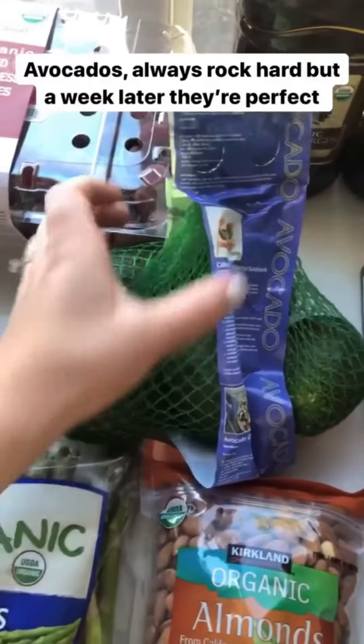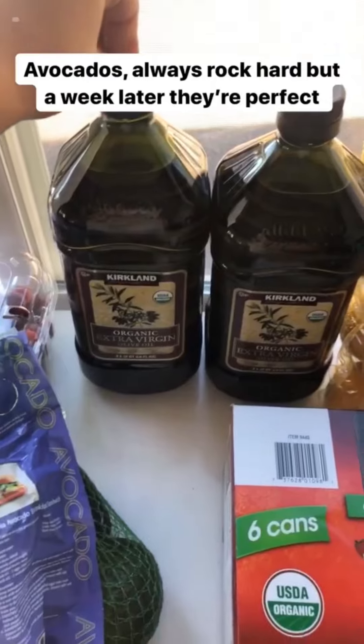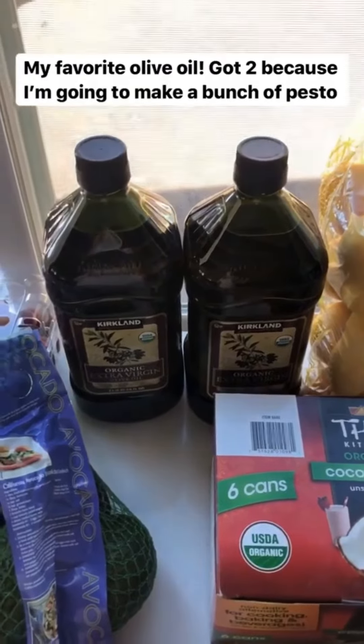Avocados are always rock hard when you buy them at Costco, but I buy them every week because a week later they're perfect. This is my favorite olive oil — it's the organic extra virgin olive oil. I bought a ton of it because I'm going to make some pesto using pesto that I got at the farmer's market.